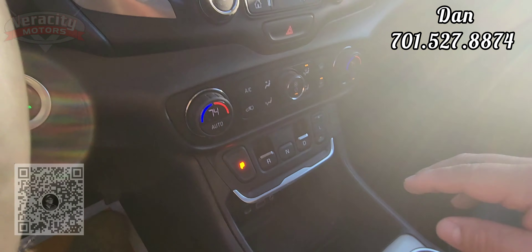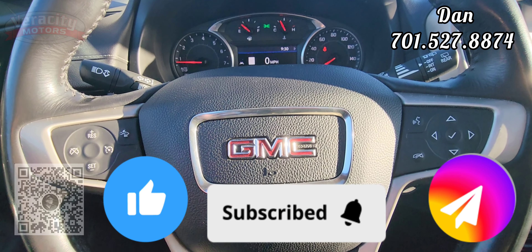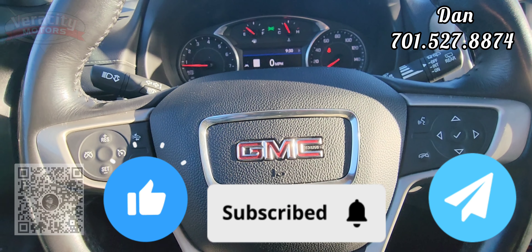This is the 2019 GMC Terrain Denali with 26,527 miles. Value price here at $28,480. My name is Dan — please give me a call or text at 701-527-8874. Please like and share this video, and if you could, please hit that subscribe button down on the bottom. Helps me out quite a bit. Thank you, have a great day.